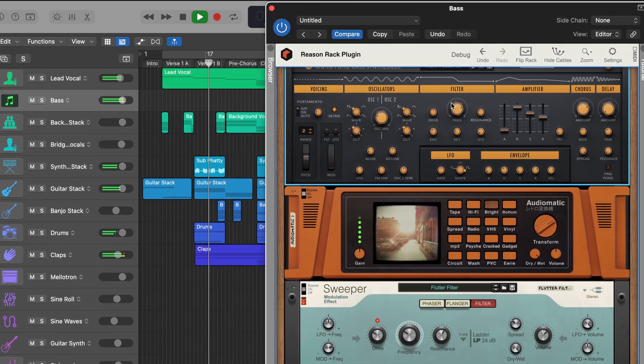Want to see the most awesome update to Reason since Reason 12 arrived? Did you see it? Yeah, me neither. That's because this update is largely invisible and also seamless, but this is Reason 12 running natively on my M2 MacBook Air. Reason now supports Apple Silicon hardware.